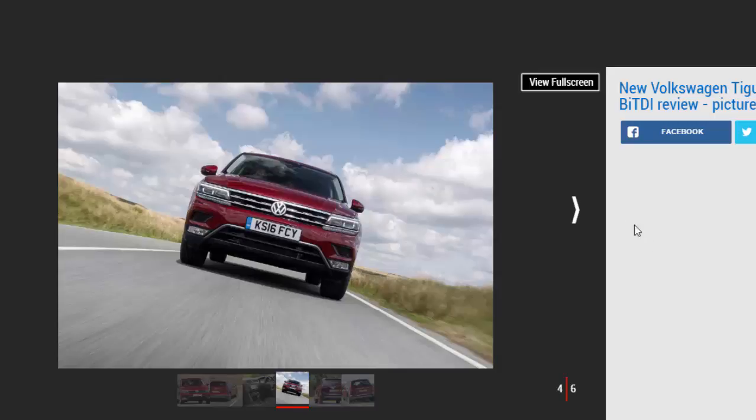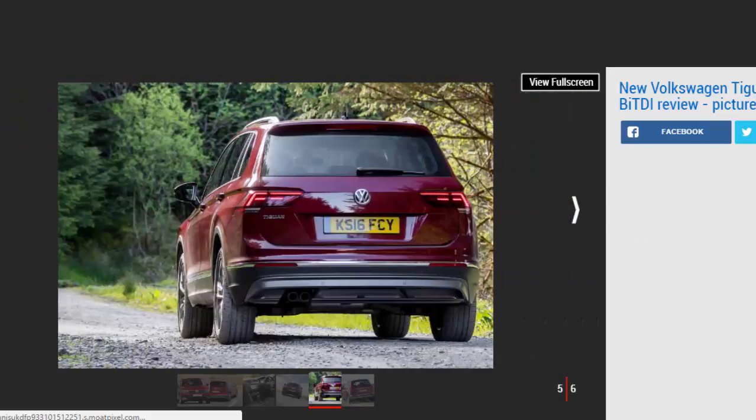There's lots of grip and not too much roll, although the chassis setup does feel firmer than rivals. At least it gives the Tiguan a composed feel in corners, and with VW's 4Motion four-wheel drive system fitted as standard, you'll rarely see the traction control light blinking under power.